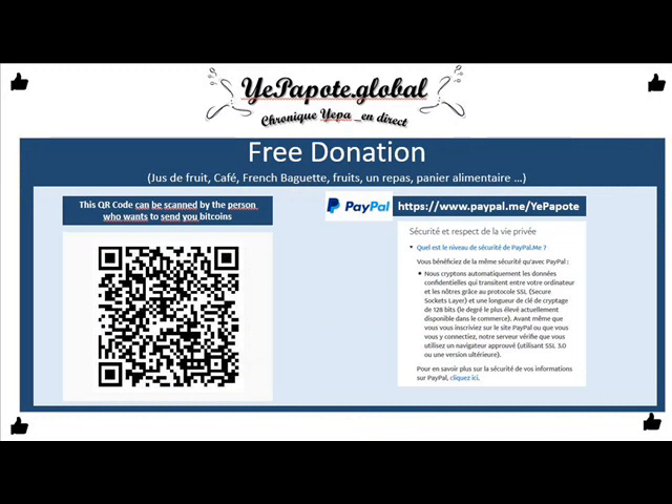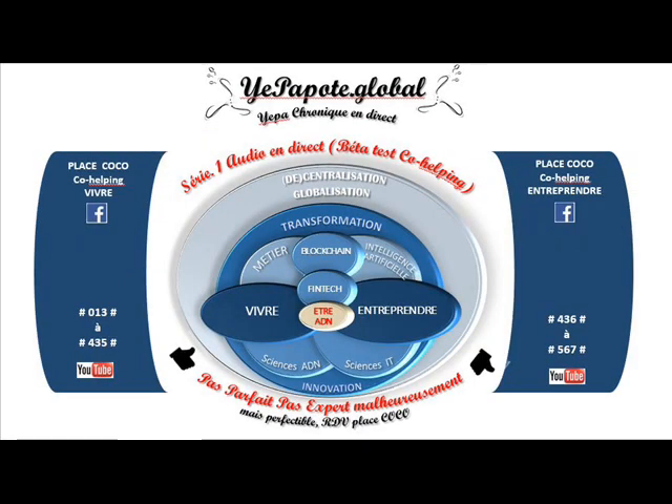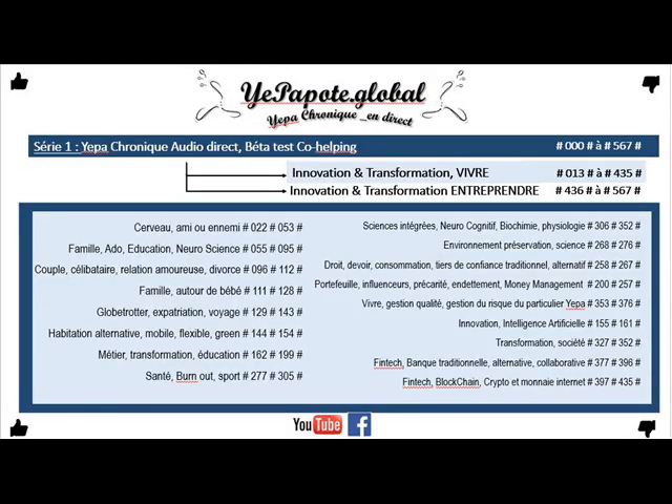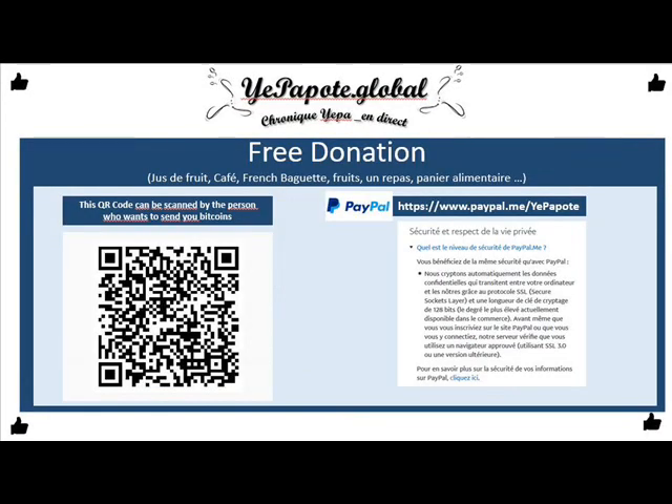On peut prendre comme exemple plusieurs preuves d'identité. C'est pour ça que quand vous rentrez votre numéro de carte bancaire, vous recevez parfois un petit SMS de votre banque qui vous demande de valider un code. Ça veut dire que votre transaction est en plus sécurisée. On vous demande votre identité — c'est un peu le KYC, le Know Your Client — pour vérifier que c'est bien vous.